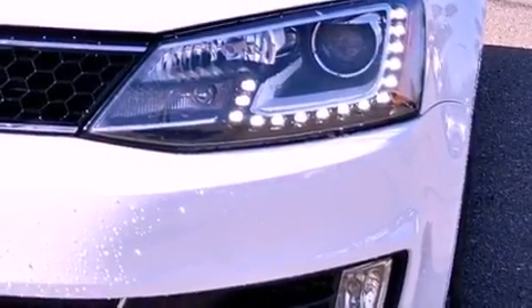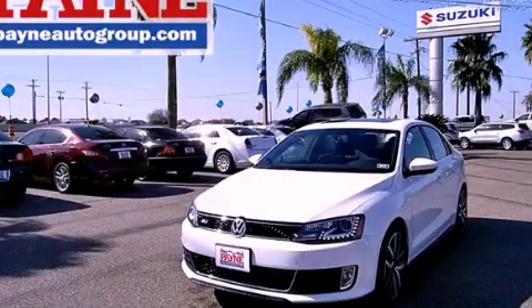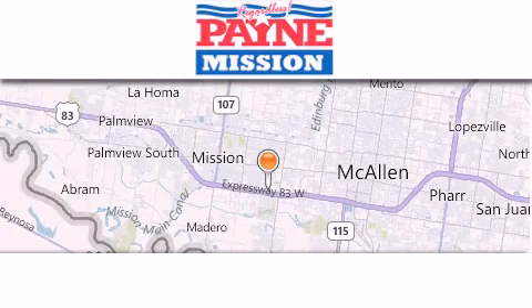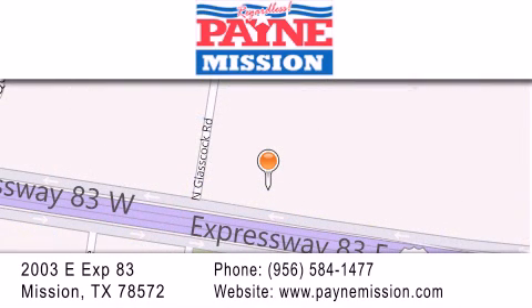This automobile won't last long at this price. Call and arrange a test drive now. Thank you for considering Payne Mission for your next luxury vehicle. If you have any questions, please visit our website, give us a call, or stop by our dealership at 2003 East Expressway 83 in Mission.